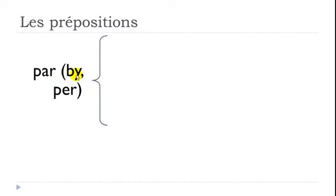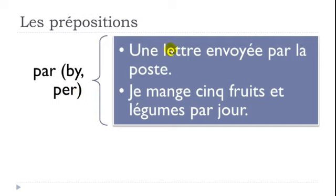PAR means BY or PER. Example: 'Une lettre envoyée par la poste' — a letter sent by mail. It could also be par courrier électronique — by email. Another example: 'Je mange cinq fruits et légumes par jour' — I eat five fruits and vegetables per day. Légumes means vegetables.